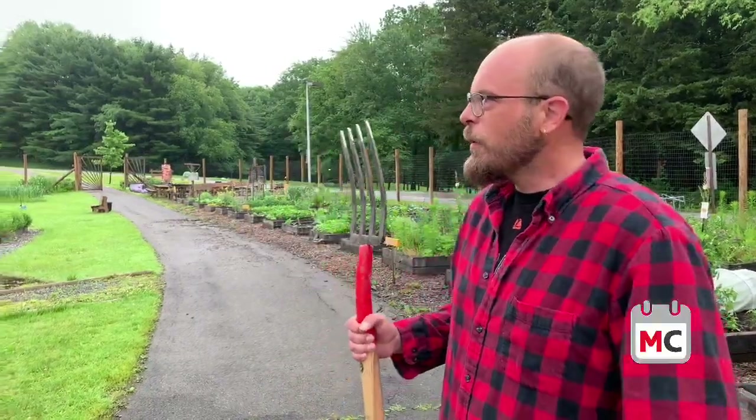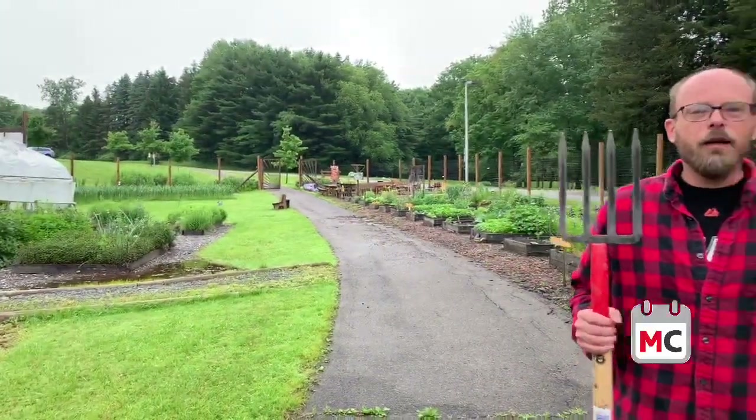Good morning everybody. I'm here at the Meadville Area Recreation Complex and this is the Mark Garden. We're here to check out what's going on. This would be about four or five grow seasons in. This is a beautiful place, family oriented. They have done an awful lot of work in the past few years.